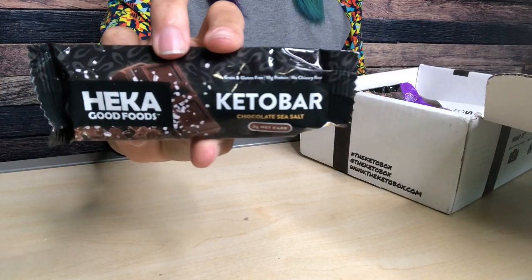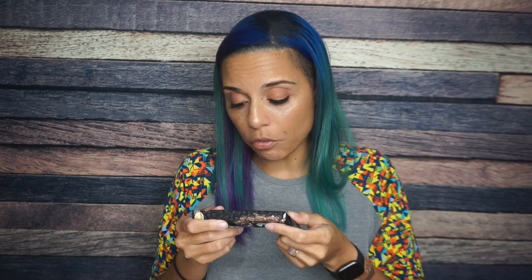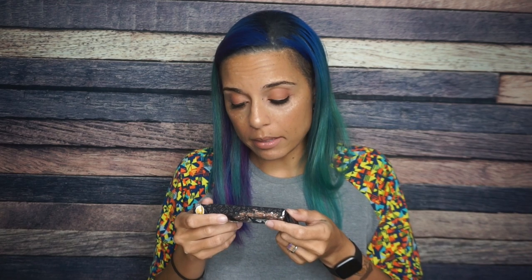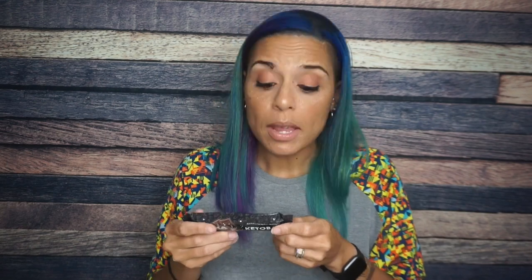We have a Heck of Good Bar — chocolate sea salt. I am definitely here for that. Heck of Good bars are so thick; I love thick, chewy bars. Serving size is one bar: 190 calories, 14 grams of fat, 24 total carbs, 7 fiber, 4 sugar alcohols — and allulose is the second ingredient — so it says 2 grams of net carbs, and 10 grams of protein. This thing is just so thick and heavy.